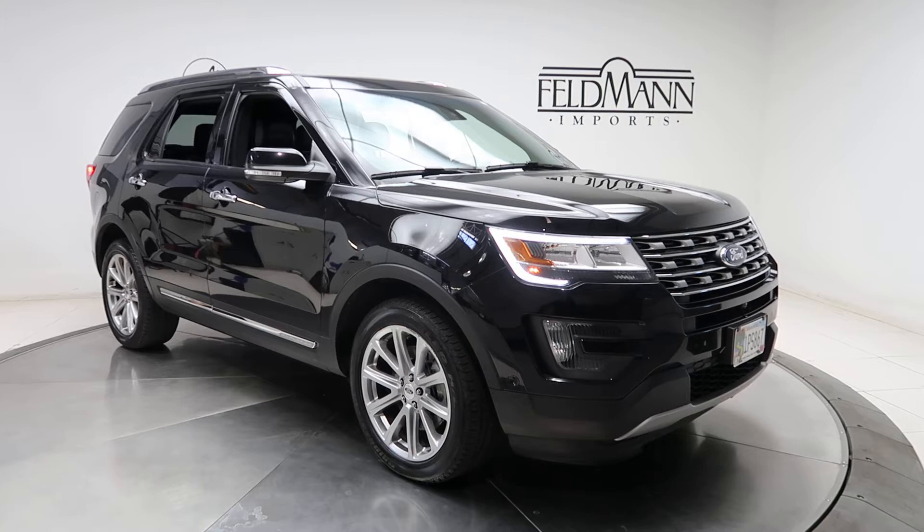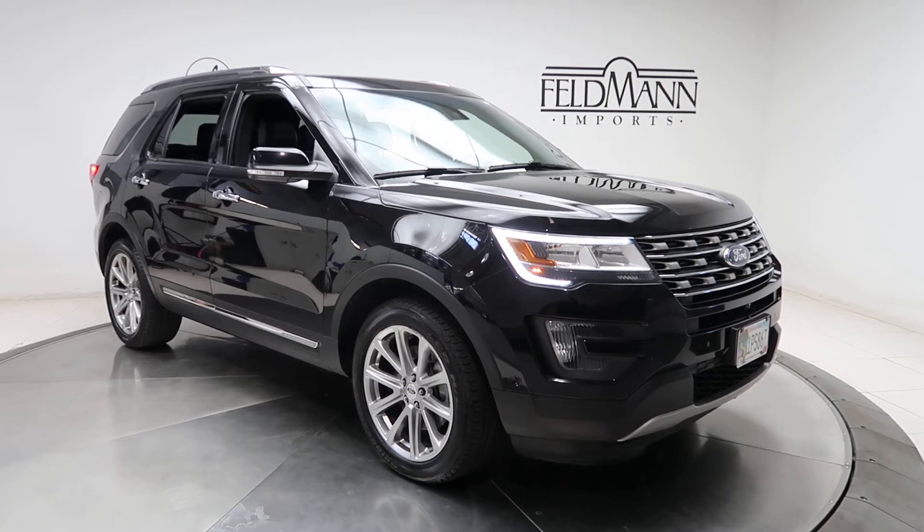This one has front and rear LED daytime running lights, 20-inch alloys, and the tires are in good condition.